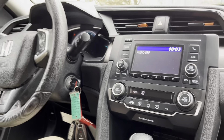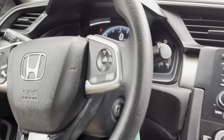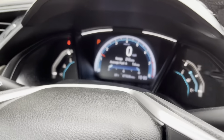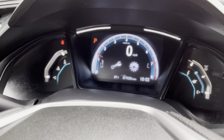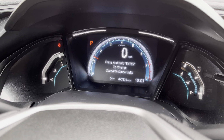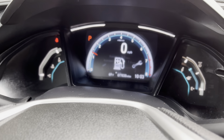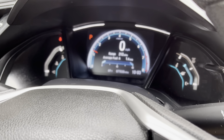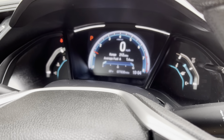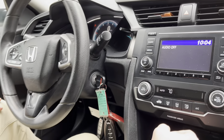The screen is fully configurable — you can do so much with it, it's genuinely awesome. You can go through things like maintenance, switch your miles per hour display, check average fuel economy. Right now it's not very good because we're just sitting here, but it also shows our range and things like that.